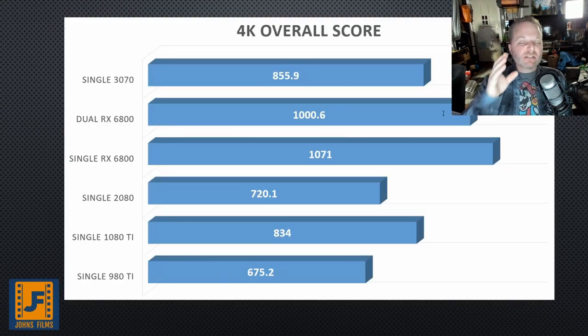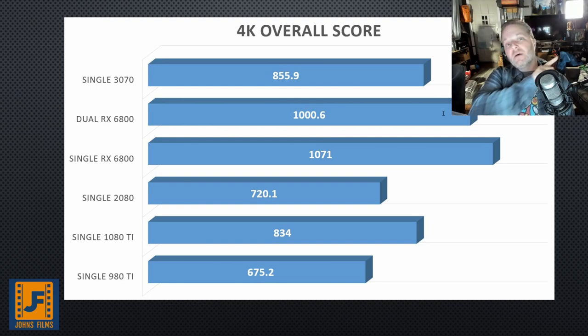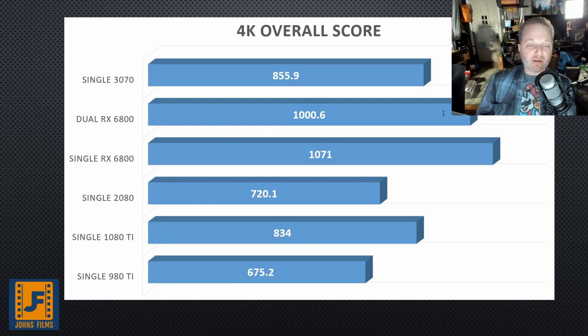Jumping into the scores, we're looking at the overall score. Note this is not frame rates — this is score, abstracted from frame rates by the Puget Systems benchmark. It gives you a relative scale on what you can expect. The 6800 is winning, and that's good — it's the most expensive card in this test. That's $580 MSRP for a single 6800. The 3070 is $499 MSRP, and the 2080 is around that or a little more expensive right now due to scarcity.